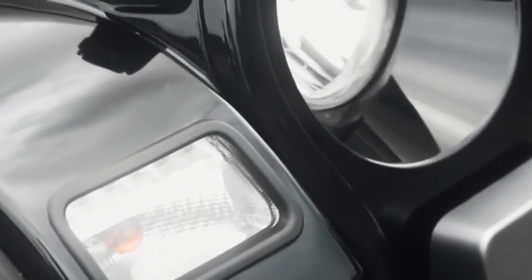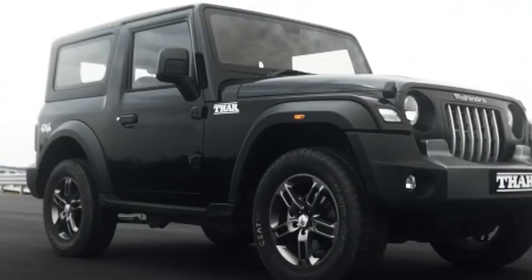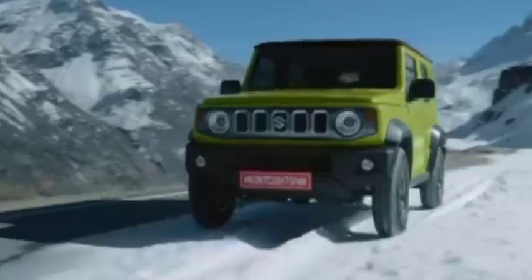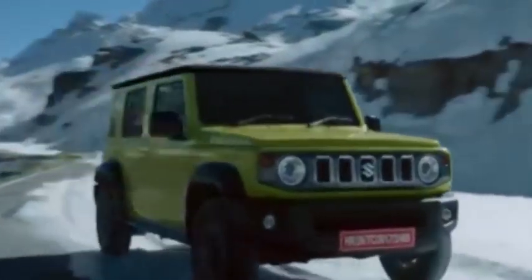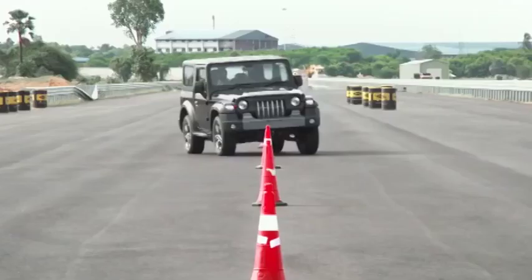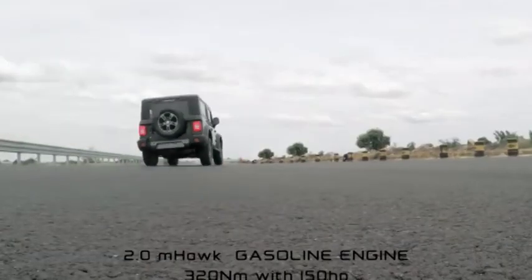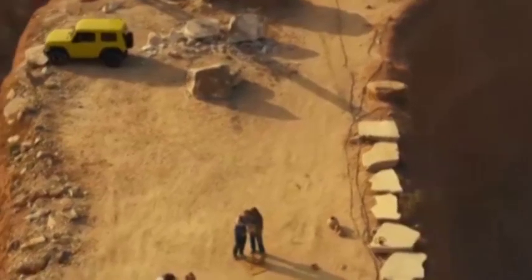The Mahindra Thar has been in the market for a couple of years and has been a seller right from the word go. It's one of the most popular and affordable 4x4 SUVs one can buy in India. Just a few days ago, Maruti Suzuki unveiled their answer to the Thar — the five-door Jimny at the 2023 Auto Expo. Maruti Suzuki has already opened bookings for the Jimny, which has amassed over 3,000 bookings in just two days. Here is a quick comparison between the Mahindra Thar and Maruti Suzuki Jimny SUV.